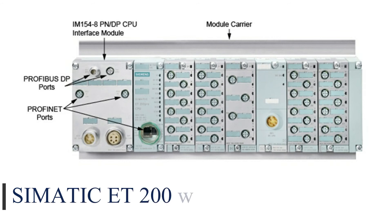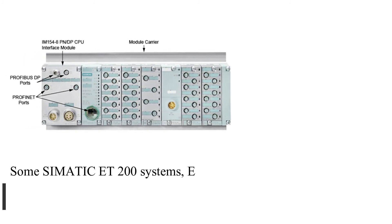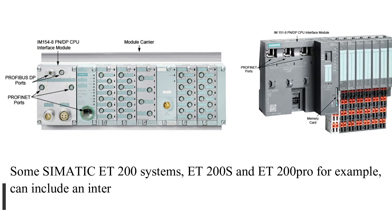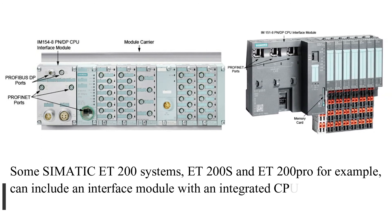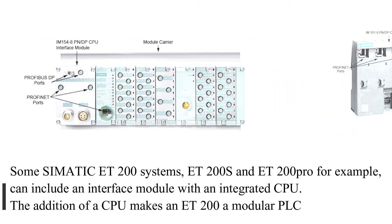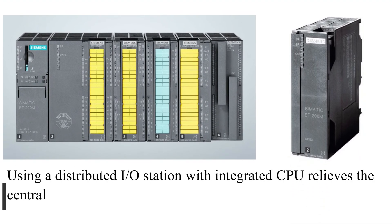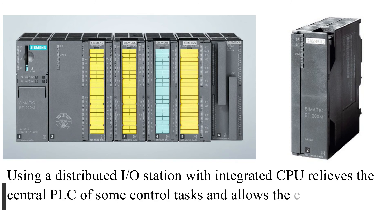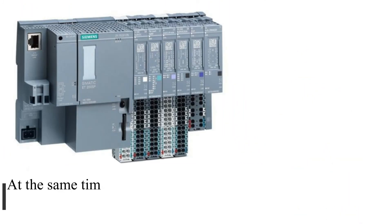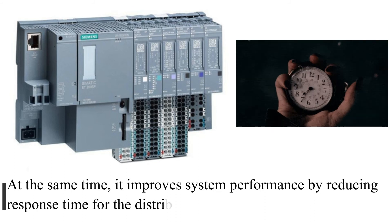Some SIMATIC ET-200 systems — ET-200S and ET-200 Pro for example — can include an interface module with an integrated CPU. The addition of a CPU makes an ET-200 a modular PLC. Using a distributed I/O station with integrated CPU relieves the central PLC of some control tasks and allows the central PLC to run a shorter, simpler program. At the same time, it improves system performance by reducing response time for the distributed I/O station.